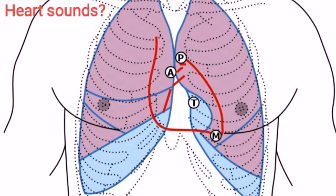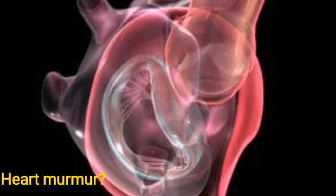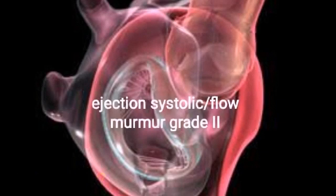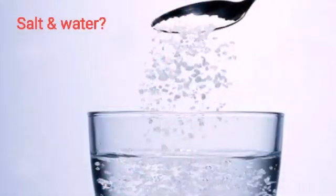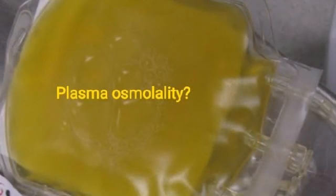What happens to heart sounds? S1 and S2 are louder; a physiological S3 is heard. Is there any heart murmur? An ejection systolic or flow murmur of grade 2. What happens to salt and water retention? Extra water retention is 6.5 liters.